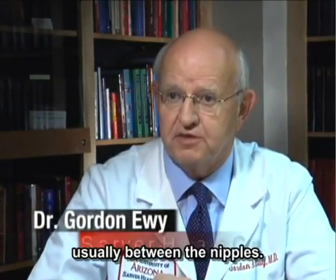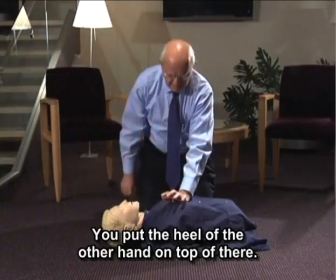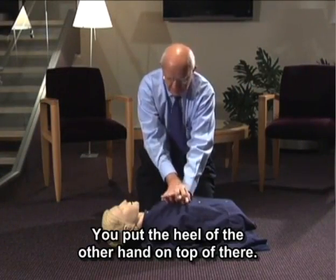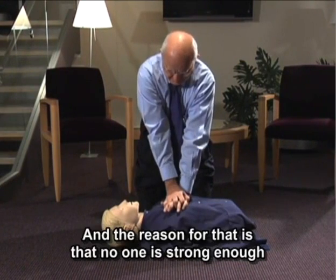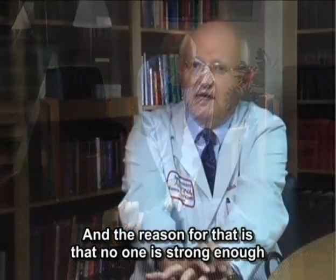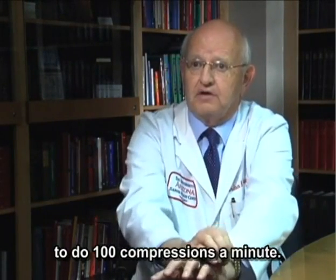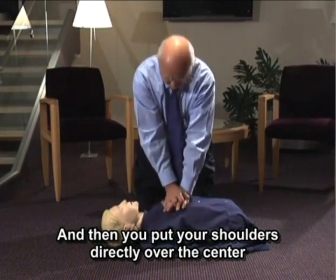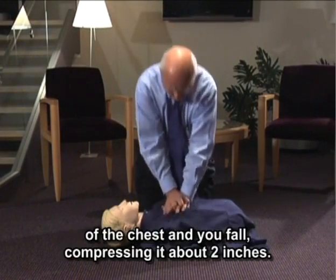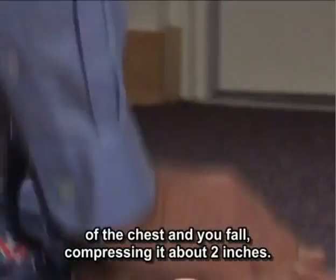Then begin chest compressions. You aim for the center of the chest, usually between the nipples. You put the heel of one hand there, then put the heel of the other hand on top. You lock your elbows, because no one is strong enough to do 100 compressions a minute otherwise. Put your shoulders immediately over the center of the chest and fall, compressing it about two inches.